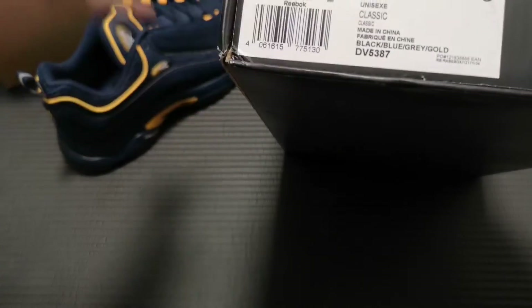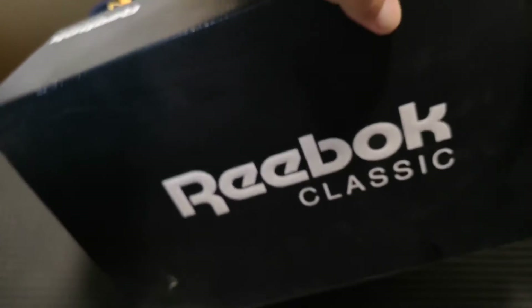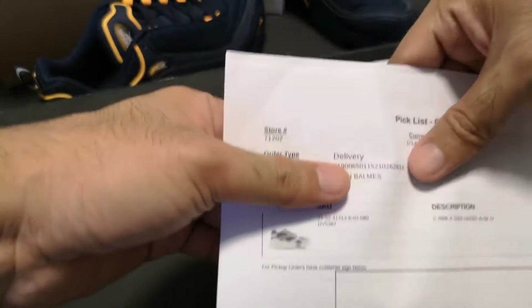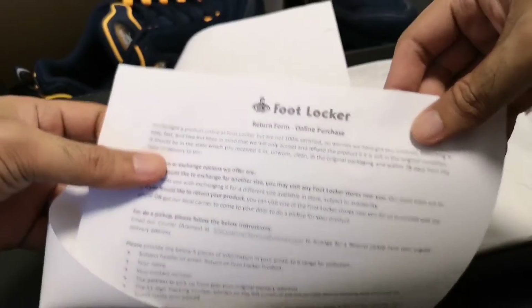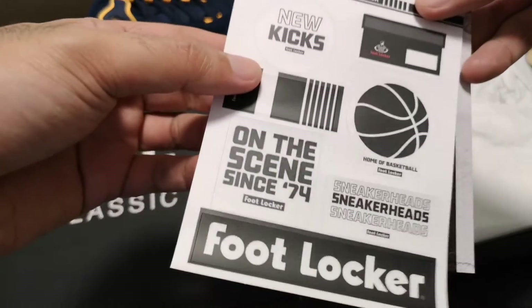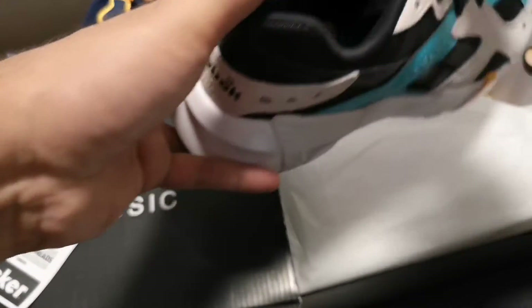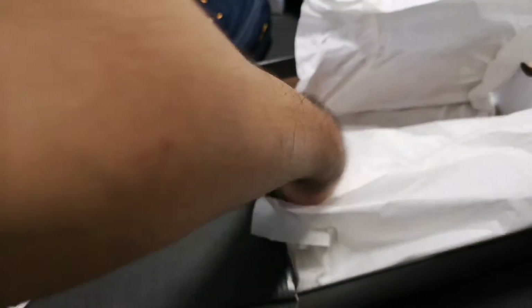She's a US-8. This is the Reebok Asterisk Double 93 — this is Gigi Hadid's shoe. There's the receipt from Foot Locker. Here's the shoe — let me check the size — US-8. It also comes with stickers.